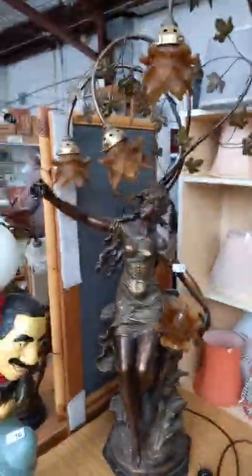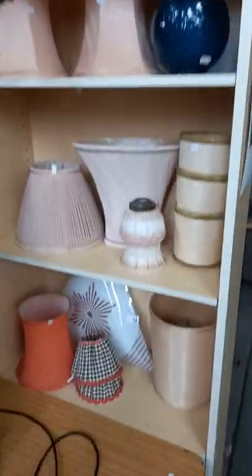Nice pair of Victorian style lamps, big black wood pedestal, auto trolleys, the Marx Brothers, another big Victorian style lamp and lampshades.